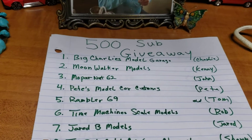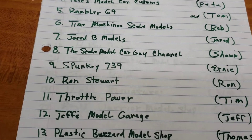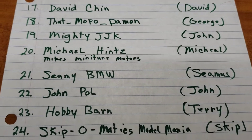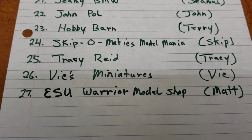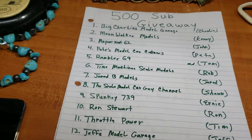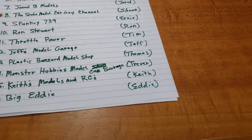Here's the 500 sub giveaway paper — see your name on there. I commented to everybody that sent in a comment and added them to the list. I also added one person who didn't comment: ESU Warrior Model Shop Matt. I added his name to the list because I know he just had a stroke and isn't available for stuff like that, but I know we subscribe to each other's channels and interact, so I took it upon myself to add him.